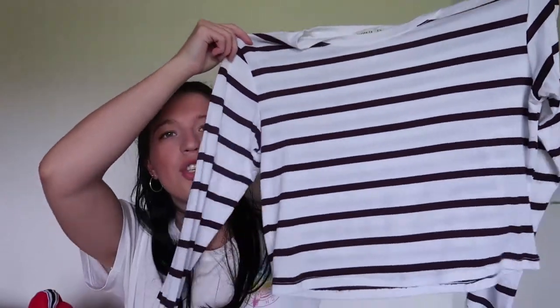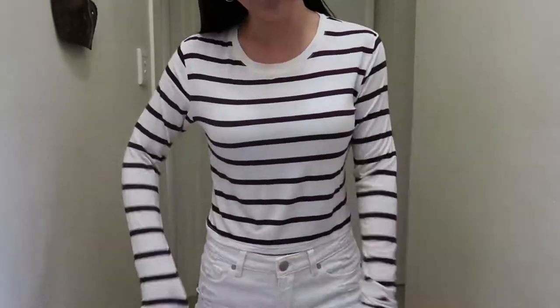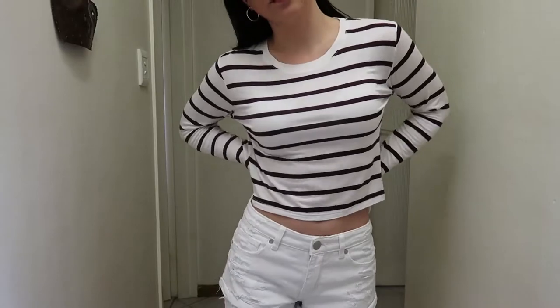Moving on to shirts, I have this long sleeve shirt. It's very soft — the material is so soft and it's nice and thin so if you want to wear it on a hot day it won't boil. It's white and a maroon colour and it's very loose. I also have the exact same shirt in a burnt orange colour but that's in the wash.